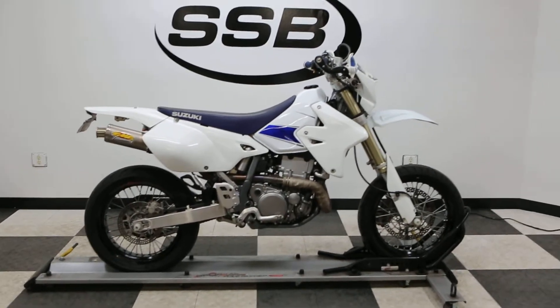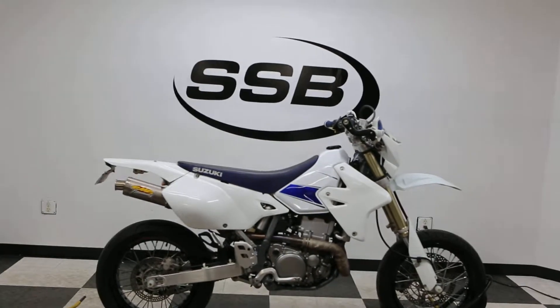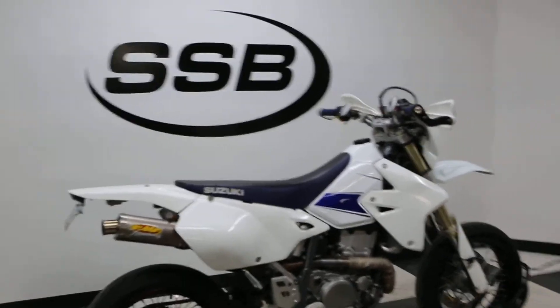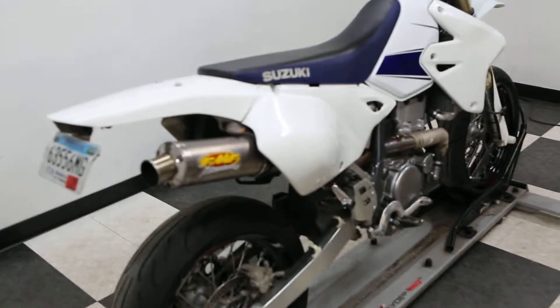Hello everyone, thank you for stopping in at Simply Street Bikes. Today I got a 2008 Kawasaki DRZ400SM with 7,122 miles on it. Great looking bike if you're looking to get into a pretty raw machine here.